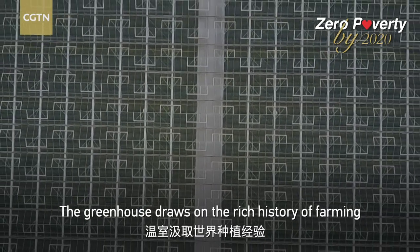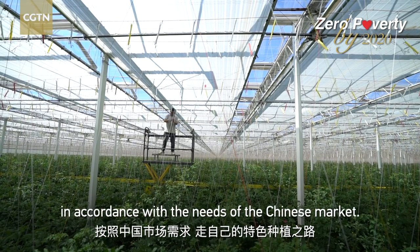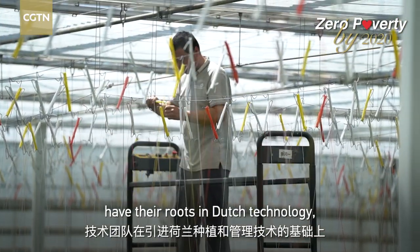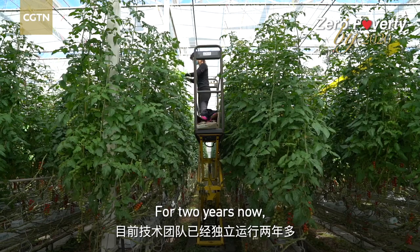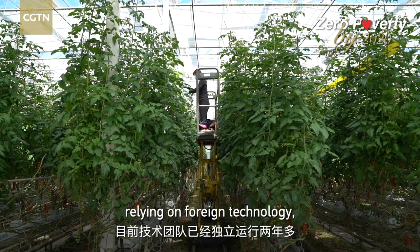The greenhouse draws on the rich history of farming and follows its own unique path in accordance with the needs of the Chinese market. The cultivation and management techniques have their roots in Dutch technology, which has been localized and developed to suit the climatic conditions in China. For two years now, the tech team has been working without relying on foreign technology, making the facility one step ahead of other greenhouses in China.